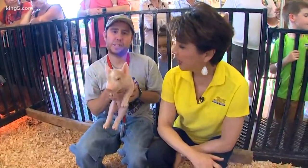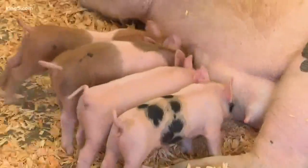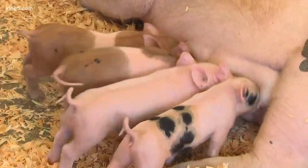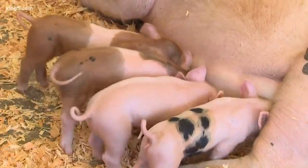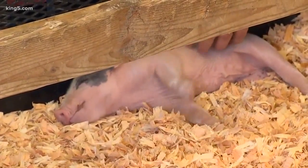This guy was born last week. How do you take care of a newborn piglet? We just basically put them on mom's nipple, and when they're born we clean them off. We just take care of them.